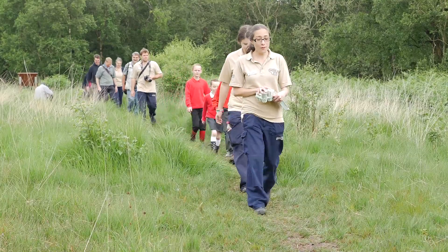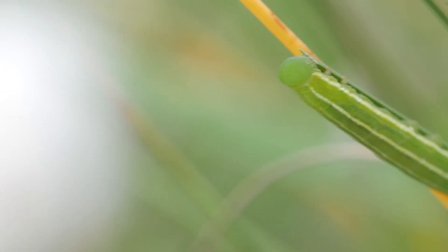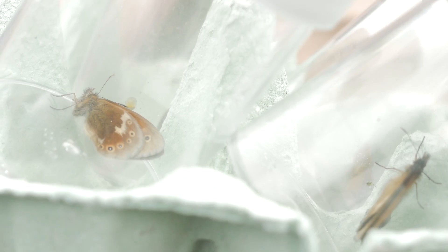We're here at Hatton Moss, where the large heath butterfly hasn't been found for about a hundred years, and we're reintroducing it back to Hatton Moss.